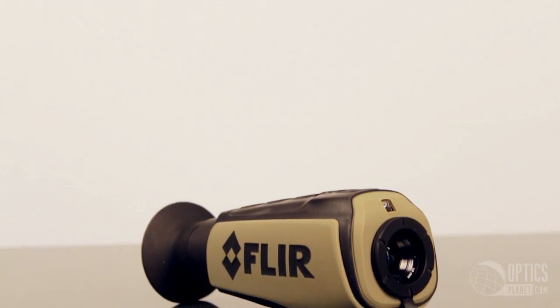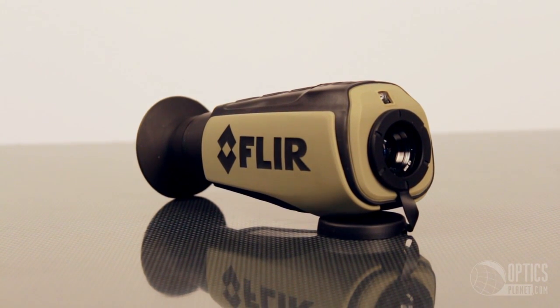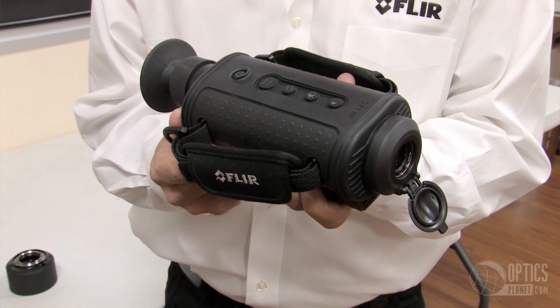If you're looking for something for exploring or scouting, you'd be better served by going with a handheld FLIR unit. This would be better suited for you rather than a rifle scope with a reticle, and they are more compact for field use.